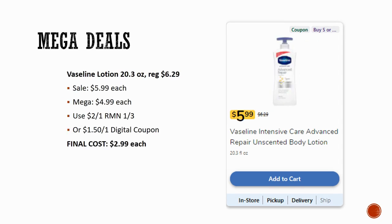Vaseline lotion — grab the large 20.3-ounce bottles. Normal price is $6.29, sale price $5.99, Mega sale $4.99. If you can wait until Sunday, there's a $2 off one coupon coming in RetailMeNot 1/3. If you can't wait, there's a digital coupon for $1.50 off one. The better deal is to wait for the $2 off one, bringing your final cost as low as $2.99 each — an amazing price on those large lotions.